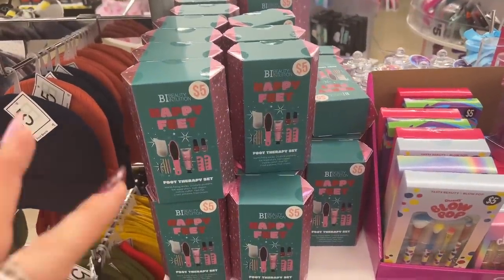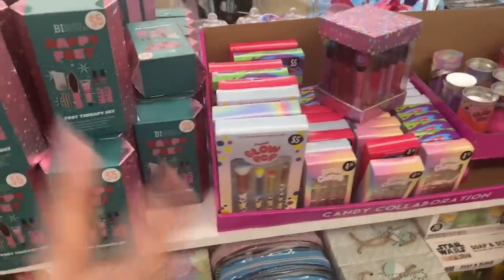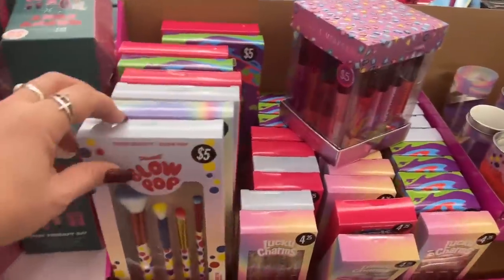Just so you know, this video does have two locations and I'll try to edit it so it flows nicely together. I want to show you these new ones that came out — these are blow pop cosmetic brush sets.